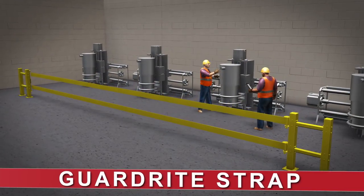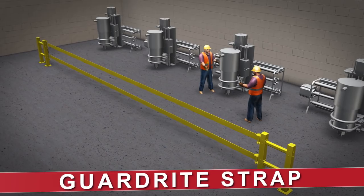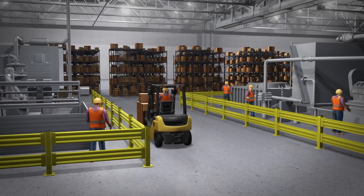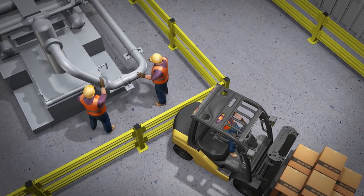When a heavier barrier is required, GuardRight strap barriers stop up to 30,000 pounds. For rigid, durable protection, GuardRight steel barriers help protect employees and production equipment from forklifts, sweepers, and other material handling equipment.